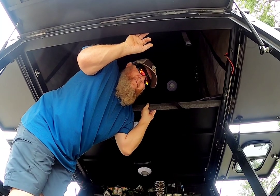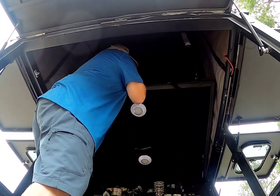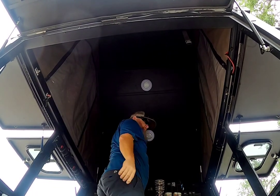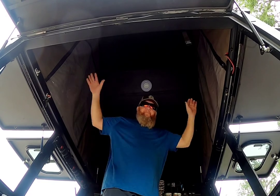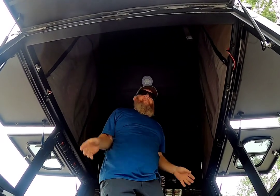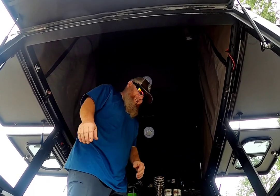A lot of people don't know that the sleeping platform actually pushes up and gives you six feet of headspace — you can stand up and walk around in the bed of the truck when it's pulled up.